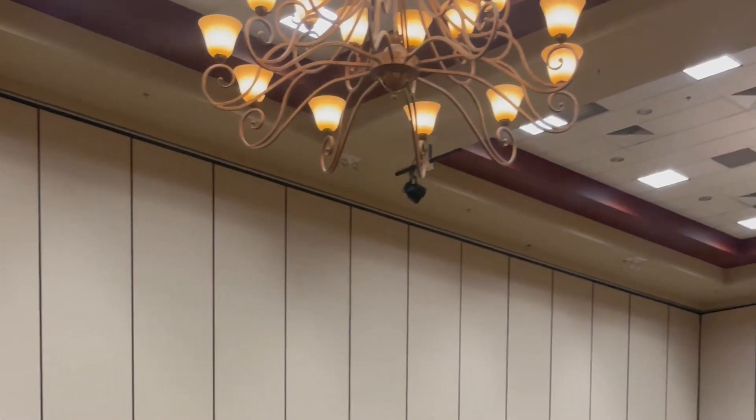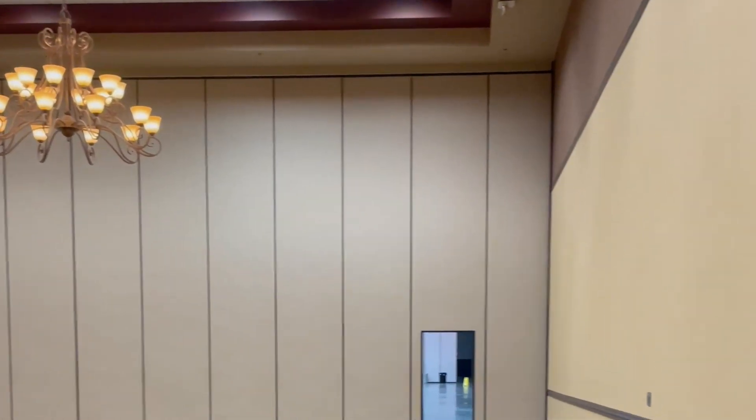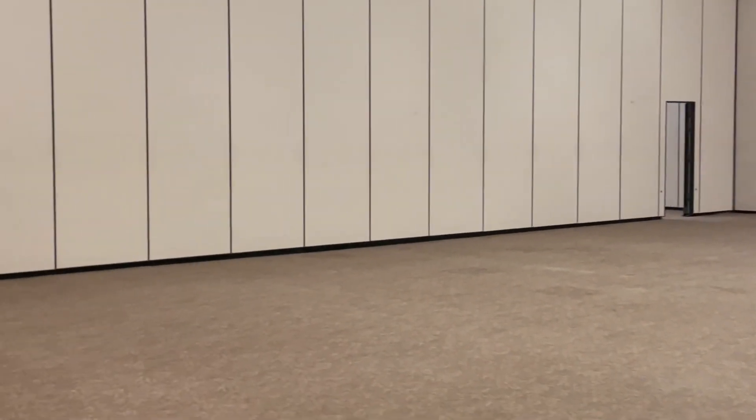Here is the venue that my clients chose. I wanted to show you guys what the room looked like before, and then I will share what the room looked like after, along with some money-saving tips. So let's get started.